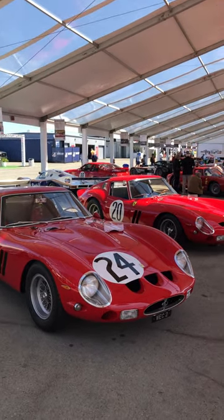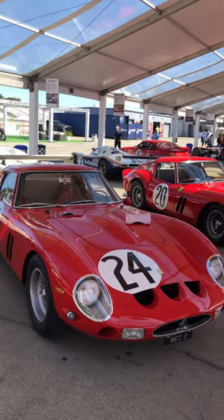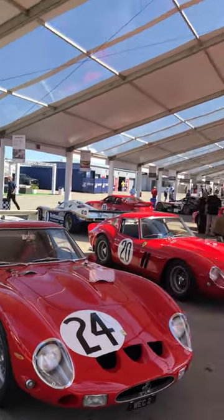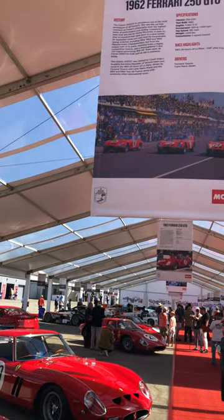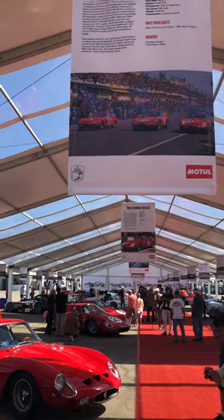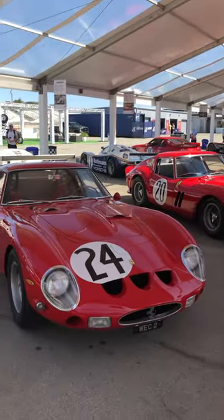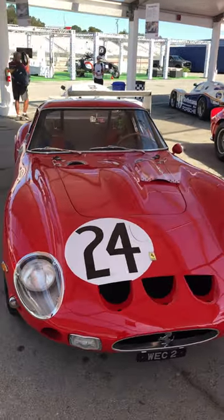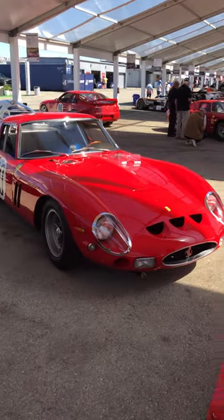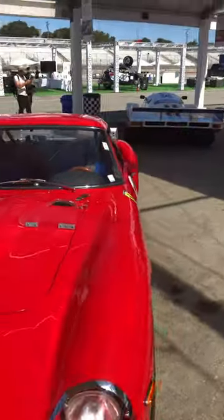This is quite an honor here. I'm actually looking at two Ferrari GTOs, real ones, that raced at Le Mans in 1963. You can see the shot up here — number 24 and number 20 side by side. And here they are, side by side again. This one did not finish the race, and this one finished first in class. It's just unbelievable. It's quite an honor just to see them in person, much less both of them.